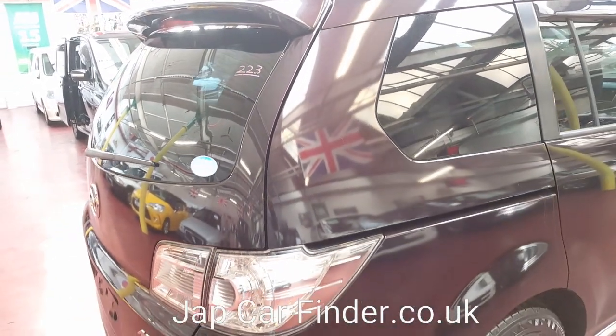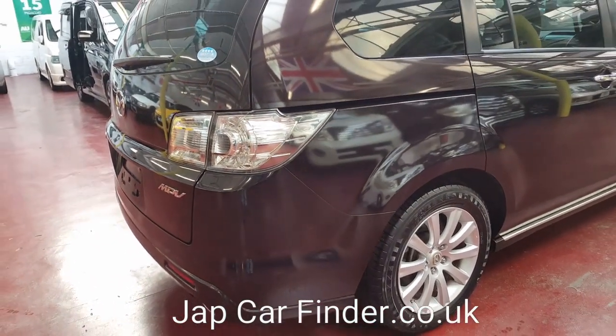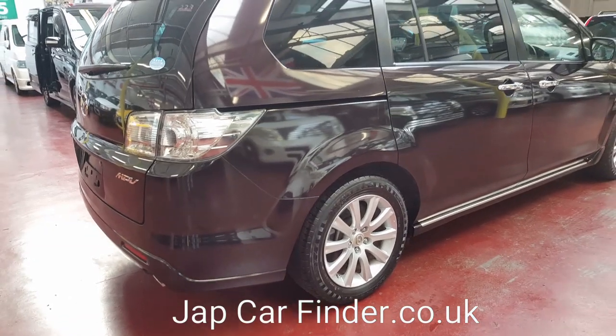The road tax on this one will cost £255 a year, and it will come fully registered with DVLA.